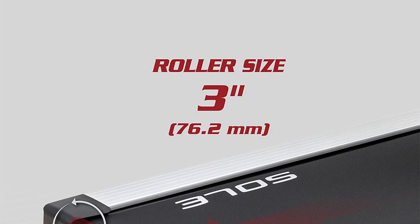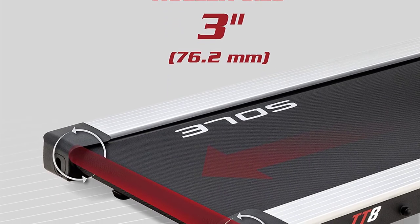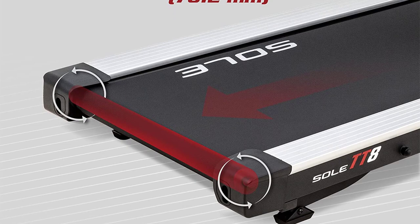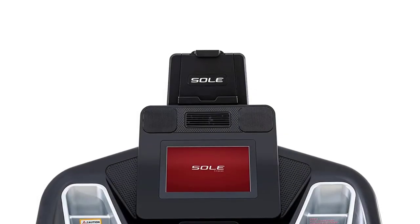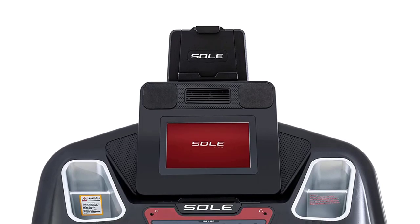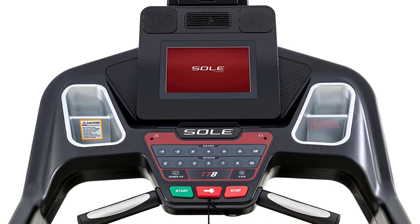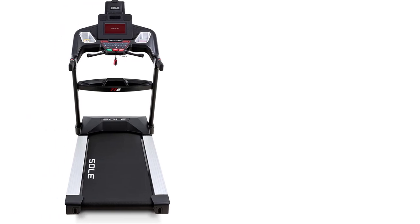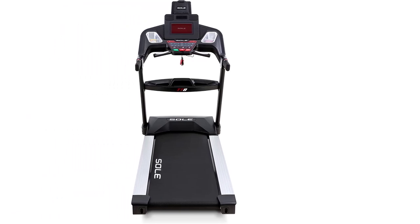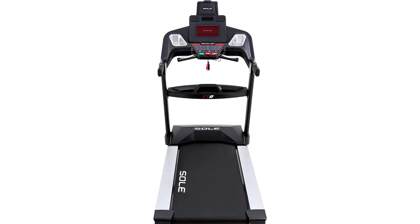The sweet bonus: 10 preset workouts, a 10.1-inch console, and a built-in Bluetooth speaker that make every indoor routine extra convenient and engaging. The only downside is the Soul TT8's large and heavy build, which can take a lot of living room space. Also, some users find the incline and decline transition slow. But if you're after durability and functionality, the Soul TT8 is an awesome cardio machine that can keep you walking and running for years to come.